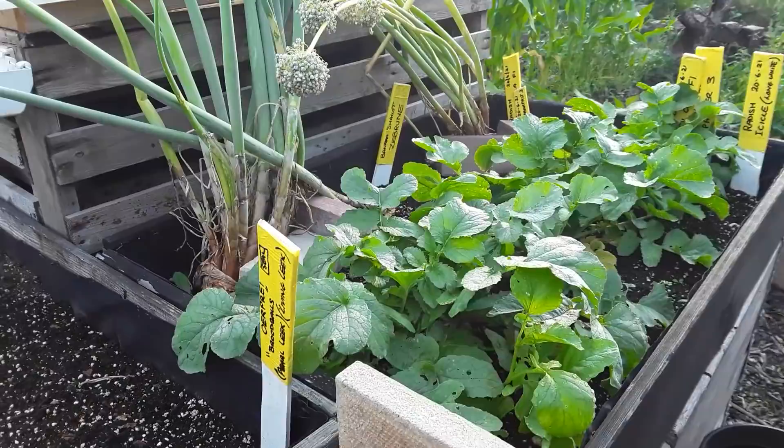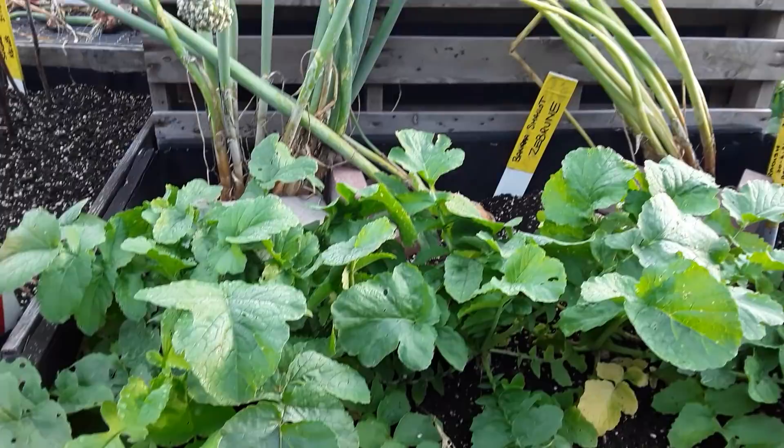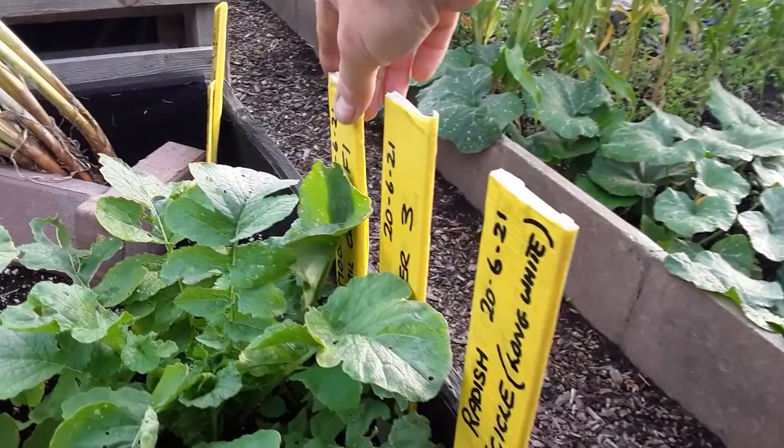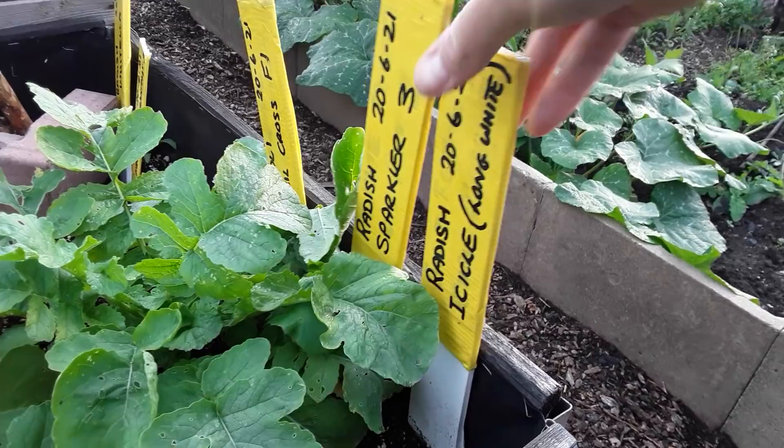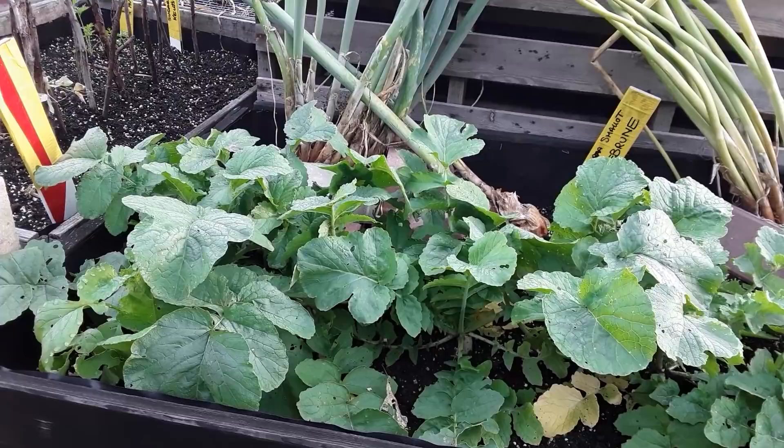These are the zabaroon shallots, again from Alan from the dawn chorus plot. And this is the last sowing of radish — I think they're the April cross. We've already harvested everything else, but these weren't quite ready; they'll need harvesting very soon.